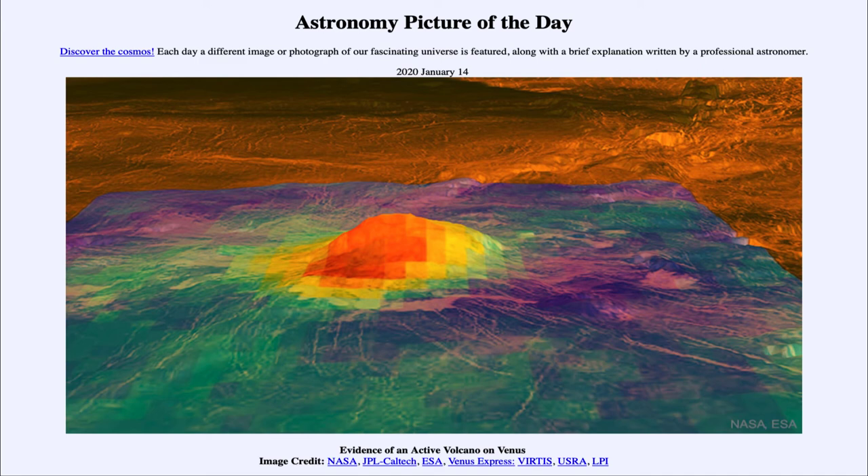We do see evidence of volcanic activity elsewhere, but this is going to be one of the closest volcanoes to us, and one of those most similar to those we see on the Earth — rather similar to perhaps the Hawaiian Island volcanoes. So that was our picture of the day for January 14th, 2020, titled 'Evidence of an Active Volcano on Venus.' We'll be back again tomorrow for the next picture. Have a great day, everyone, and I will see you in class.